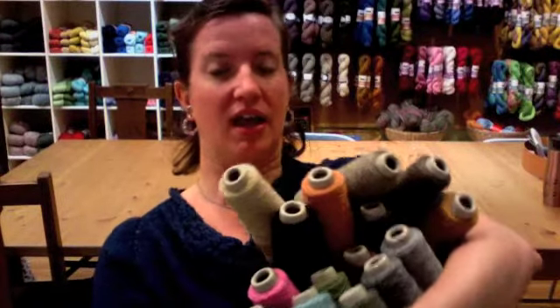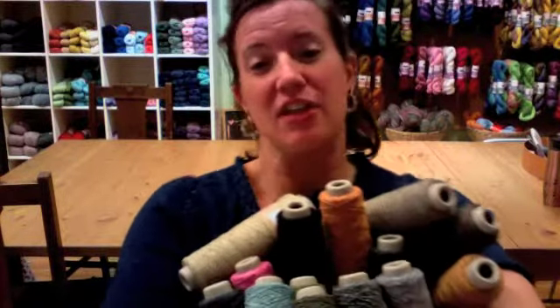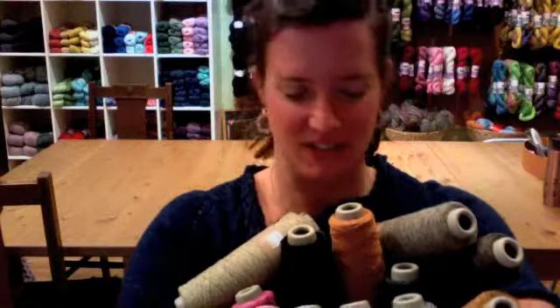Hi there, welcome to ShopCast number 42. This one is all about our new silk. I'm going to tilt this down — these don't lift particularly well. So these are many of the colors that we have in the silk.